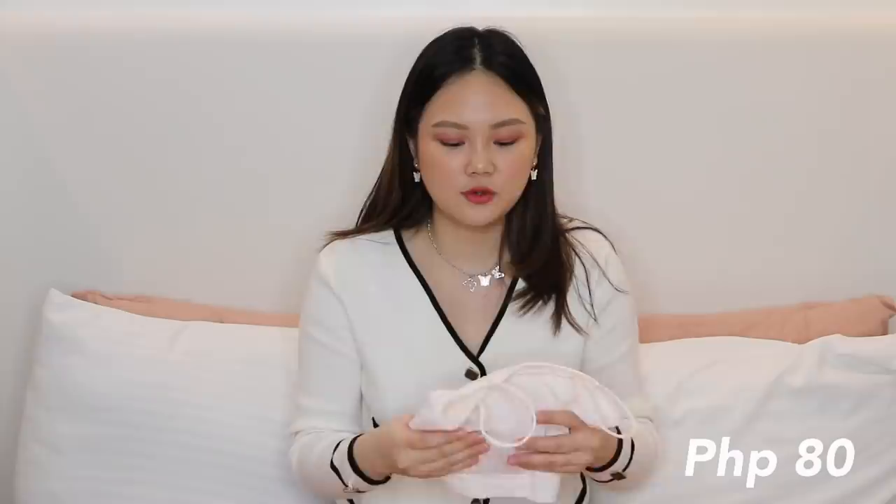I know I'm a bit late on the bralette trend, but I was scrolling through Lazada and found this one. It's ribbed and it has pads already. I got a black one and a white one. This is around 80 pesos, so if you guys just want something to wear inside — like a bandeau or inner — this is perfect.